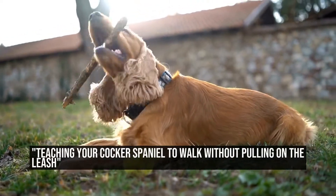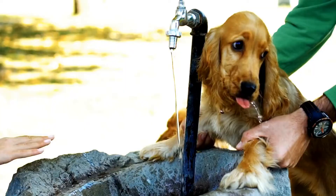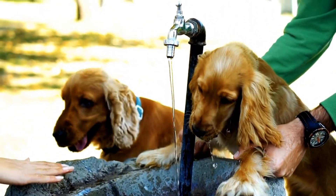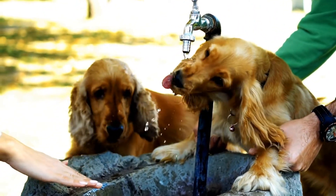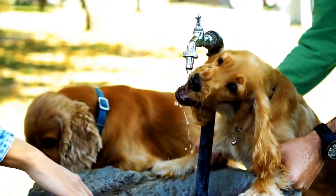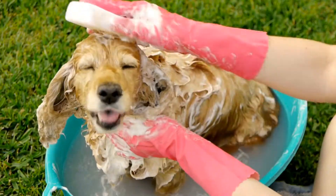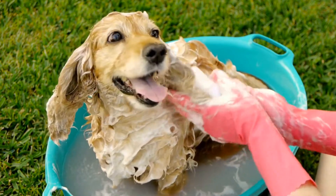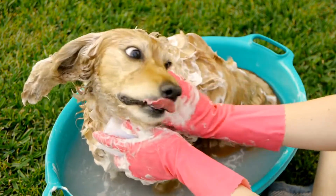Teaching your Cocker Spaniel to walk without pulling on the leash. How do I stop my Cocker Spaniel from pulling on the leash during walks? Walking your dog is not only important for their physical health, but it also provides mental and emotional stimulation. However, if your Cocker Spaniel constantly pulls on the leash, it can turn a peaceful stroll into a frustrating and exhausting experience.